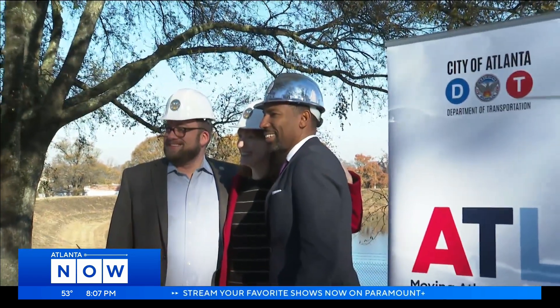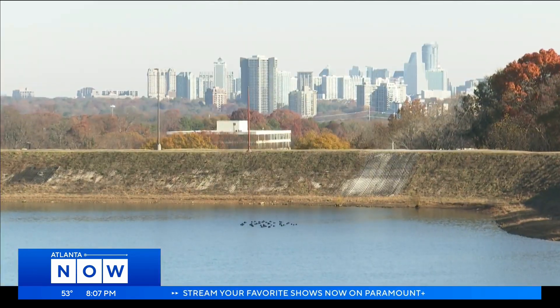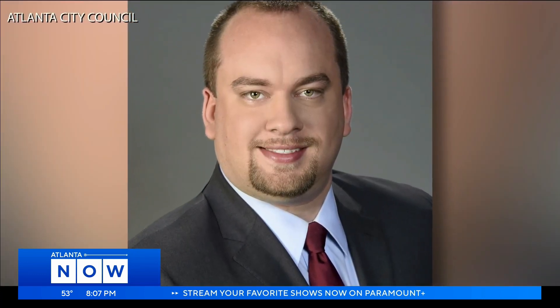Heartfelt excitement from city leaders. Pinch me if I'm dreaming. A roughly nine-year dream in the making for Councilman Dustin Hillis. It was, and I believe remains, the city's largest transportation project within District 9, now with a $21.5 million investment.